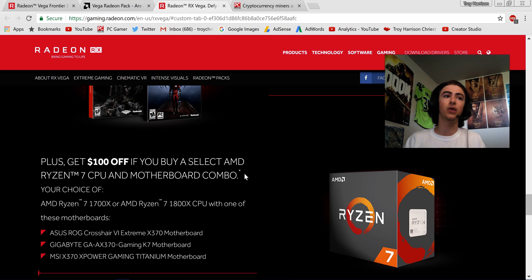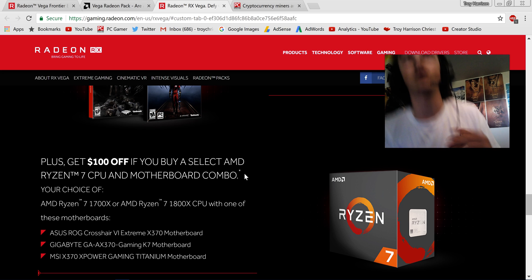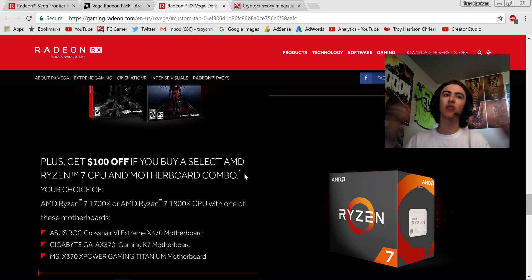Also, if you buy RX Vega, you get a hundred dollars off if you buy a select AMD Ryzen 7 CPU and motherboard combo. More deals that are going to drive gamers to the product — hopefully. That's why AMD is doing all this stuff: they want gamers who will actually play games on this hardware.